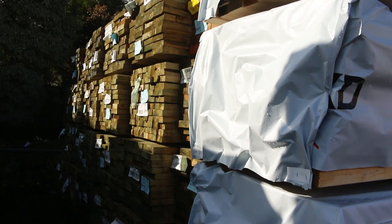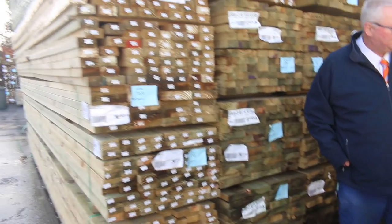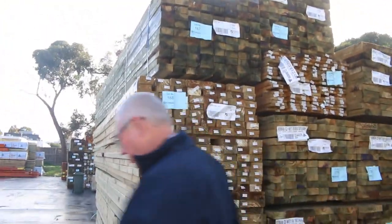Another two bays here guys. Again long lengths — so you've got your 90x45, 5.4s, 6.0s, 4.8s. We've got all the lengths there guys. A whole heap of fresh stock sitting there.